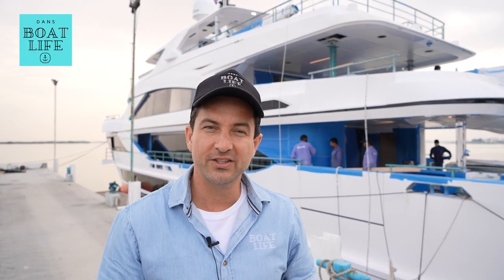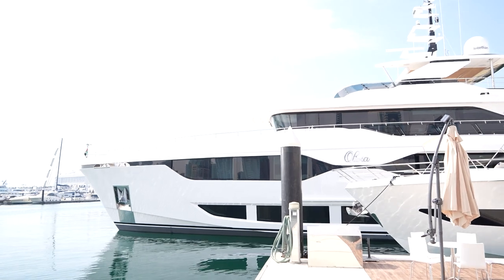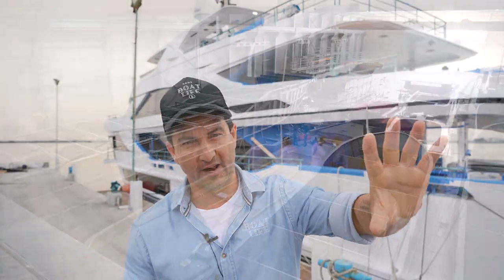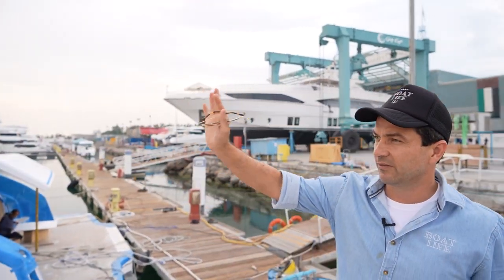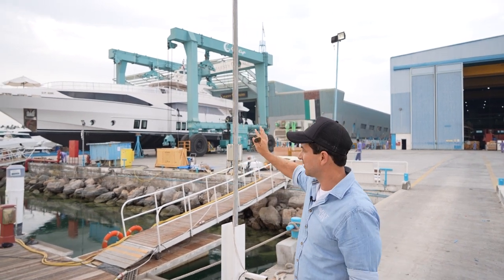I'm here in the UAE as a guest of Gulf Craft. These guys are as old as me, or actually one year older. They've been around for 40 years and they are the biggest builder of fiberglass super yachts in the world. We've just done a really interesting tour of the factory. We'll walk and talk because hopefully you can see behind me some of the boats in the final preparation stages, and even some of their older models that have come back for some love and some servicing.